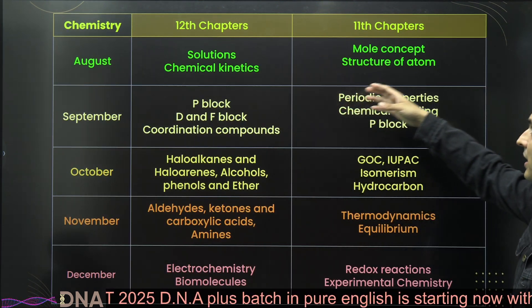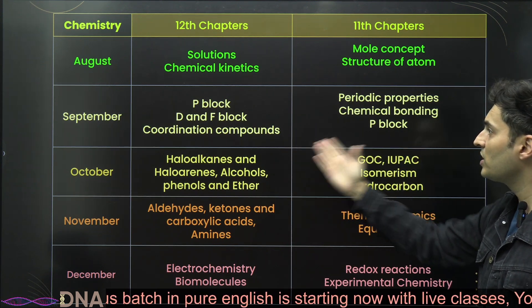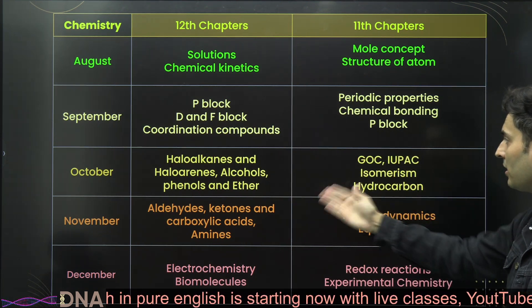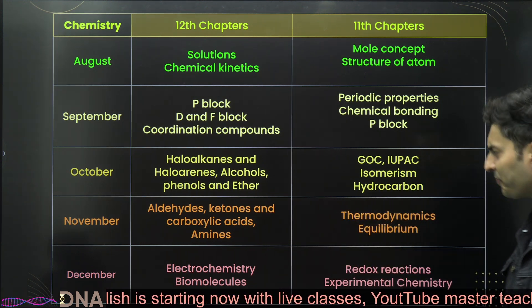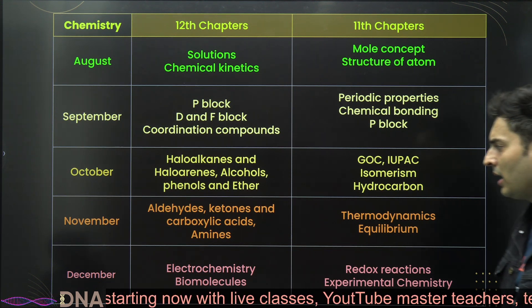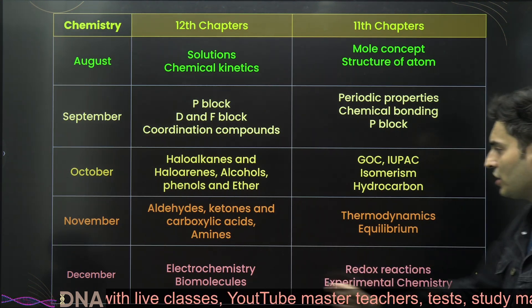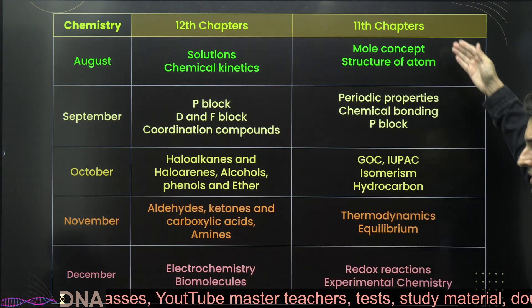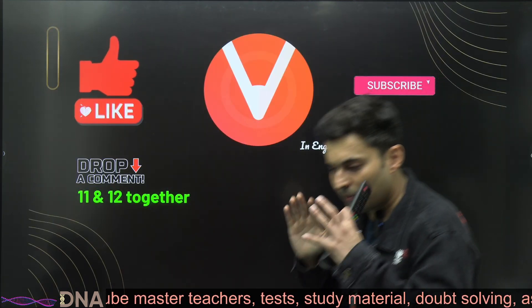For chemistry, start off with solutions, chemical kinetics, and structure of atom — these are related chapters. Move into inorganic chemistry in September, then organic chemistry in October, and complete organic chemistry by November. Include a bit of physical chemistry there too. Finish the remaining parts of physical, organic, or inorganic chemistry by December.